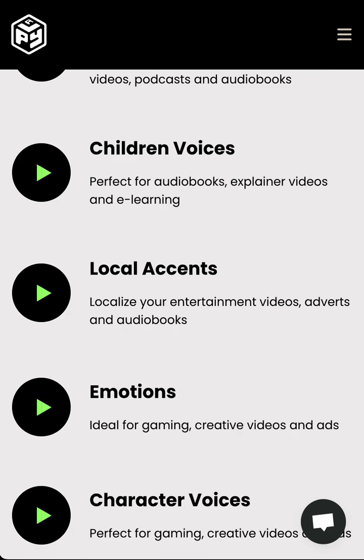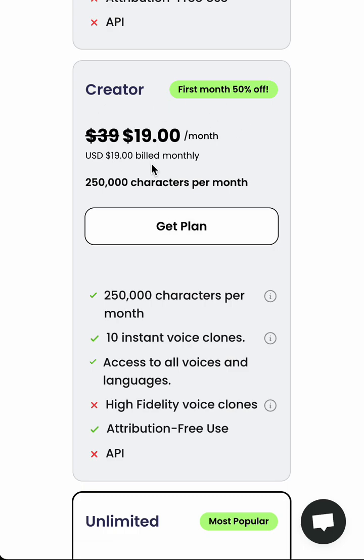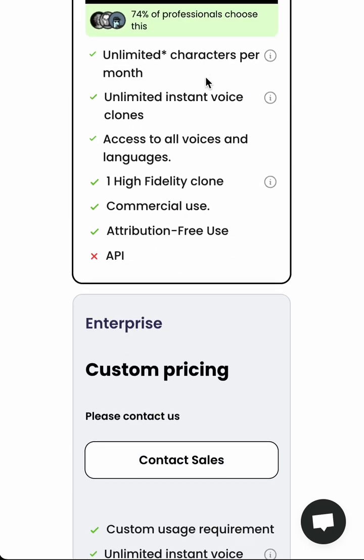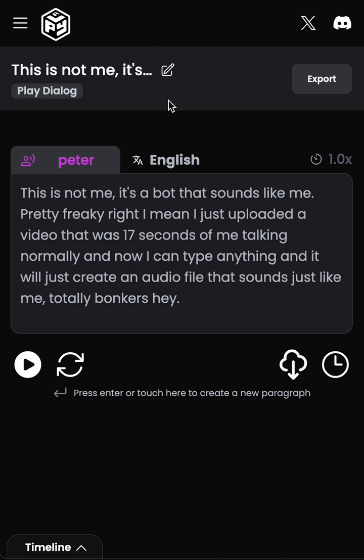If we jump into the pricing, you can see there's a free version — not available. They have a $19 a month creative version and an unlimited $99 a month plan.